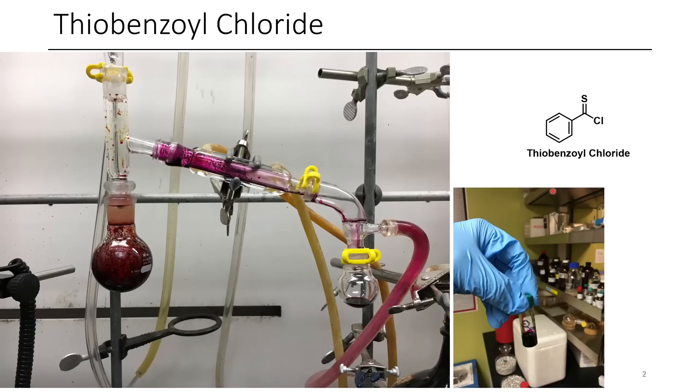The first chemical we're going to be talking about is thiobenzoyl chloride. I have a distillation set up and I'm distilling over thiobenzoyl chloride once it's been formed. You know a distillation is going well if it starts out pink and brown and it comes out only pink on the other side.